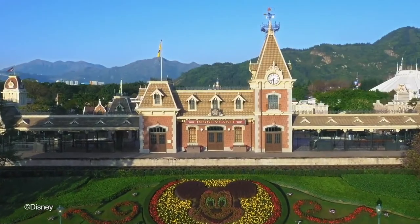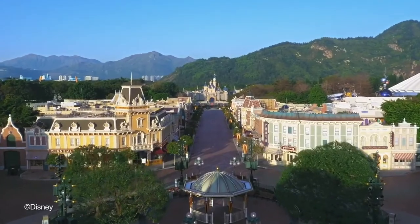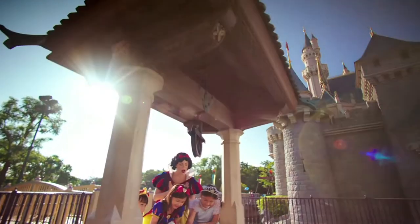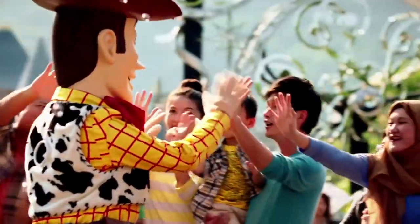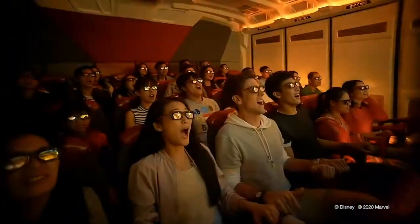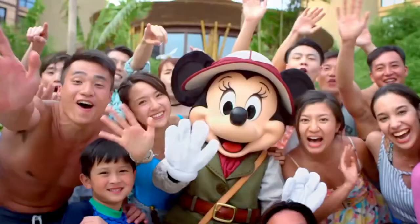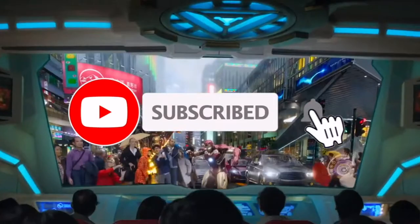Hello there, today we will be taking a look at all the hotels at the Hong Kong Disney Resort. If this is your first time visiting Disney Parks Addict, we like to make videos about all the Disney parks around the world, whether that be tier lists, reviews or guides for the six different Disney Resorts. If you enjoy this video and want to help our channel out, then consider subscribing or sharing the video through social media.